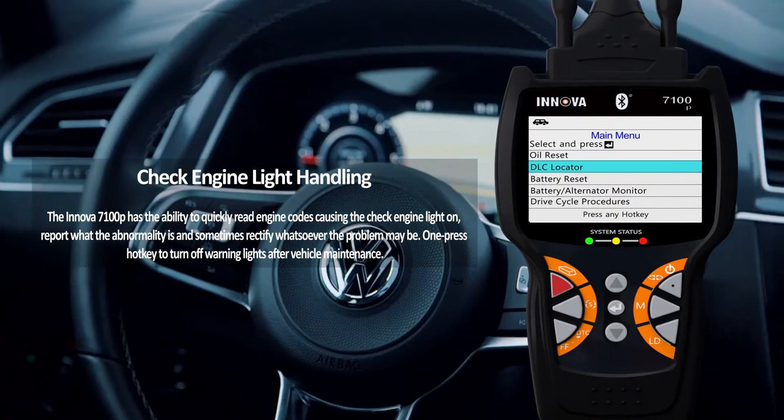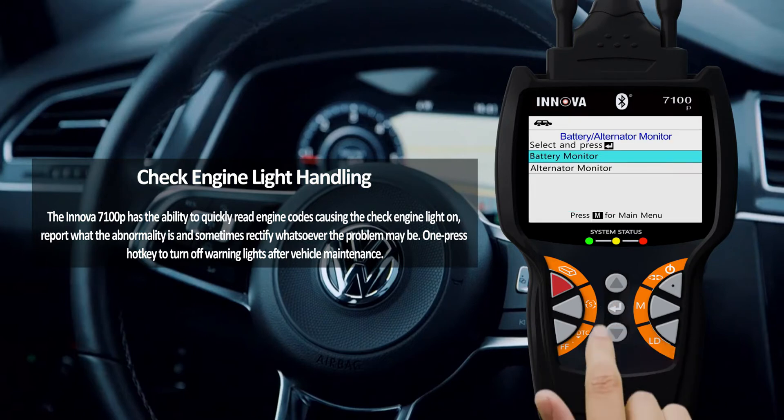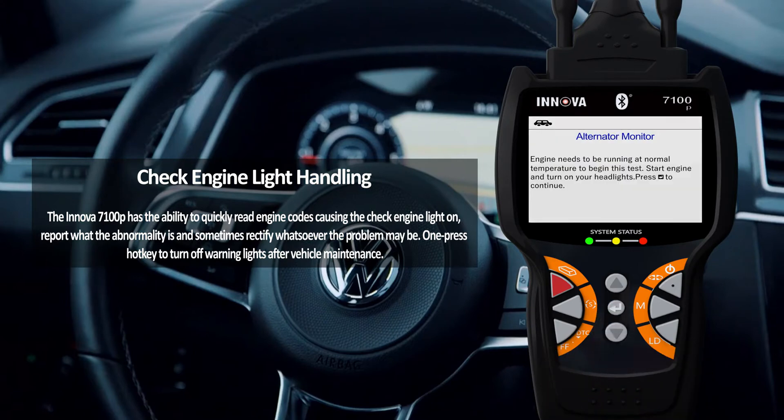Check engine light handling. The Innova 7100P has the ability to quickly read engine codes causing the check engine light to be on, report what the abnormality is, and sometimes rectify whatever the problem may be. One press of the hotkey turns off warning lights after vehicle maintenance.